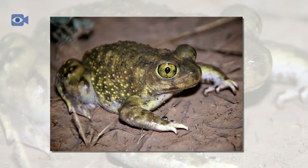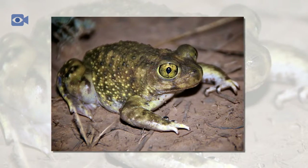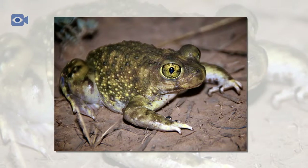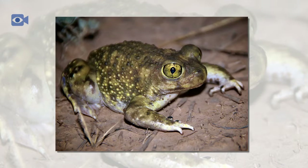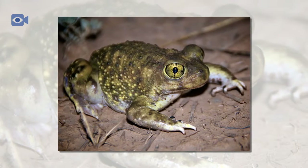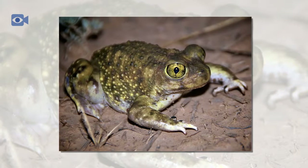The spade-foot toad is a burrowing species of toad and they use their large front feet to make tunnels in the sand. Spade-foot toads are able to spend weeks underground, but will come to the surface at night time after heavy rain, when the air is moist, so that they can feed.